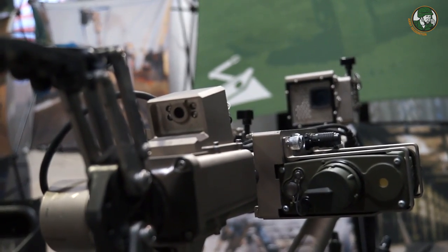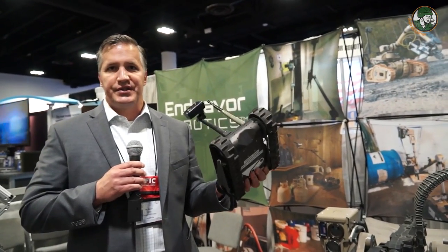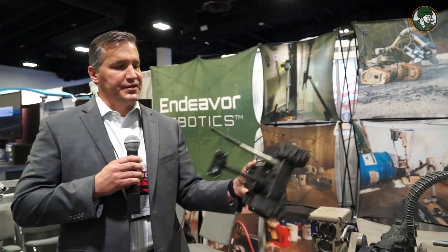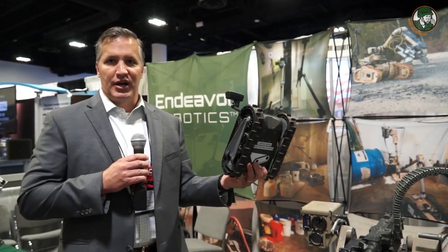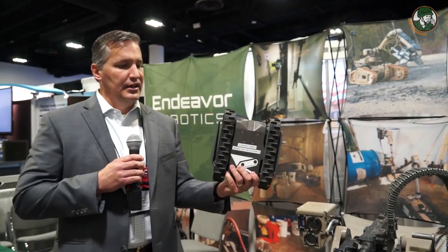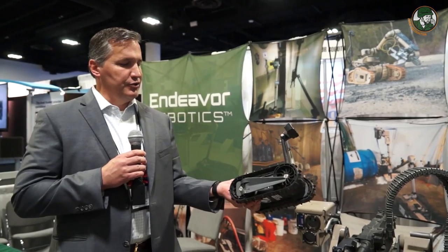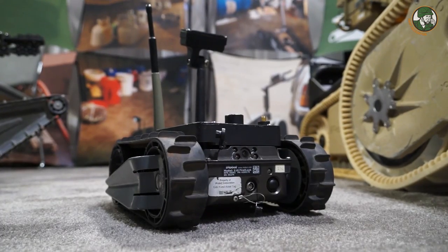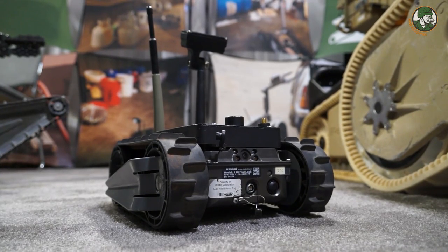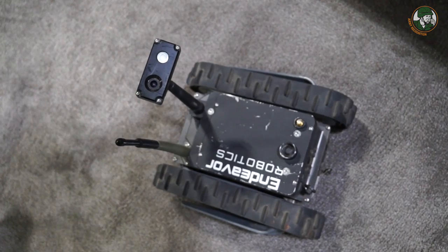Moving over here, we have the five-pound robot. This is the 110 First Look, which is a throwable robot. It has four cameras for 360-degree situational awareness, and survives a 15-foot or three-meter drop on concrete — repeated drops. All robots are IP67, which is submersible to one meter. This one has multiple payloads. Right now it's set up to inspect under cars, look over objects, or look back to see what's going on — for instance, dropping off payloads like an explosive charge or some type of sensor when it's in the field.